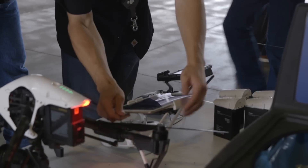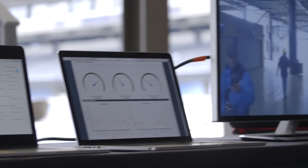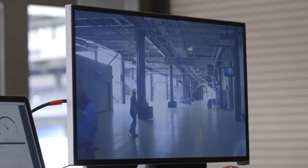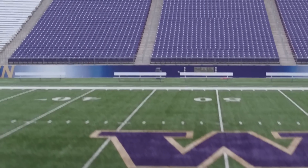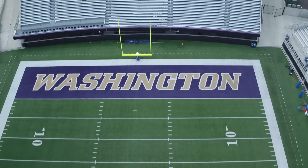We measured the RF performance here. We used Echo, a proprietary AT&T software system that measures the RF. Basically, it's radio frequency, and that's how your phone talks to these antennas. This whole stadium is lined with roughly 344 antennas, so your phone's going to talk to the nearest one.